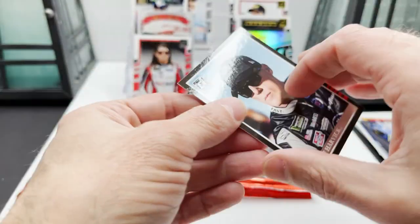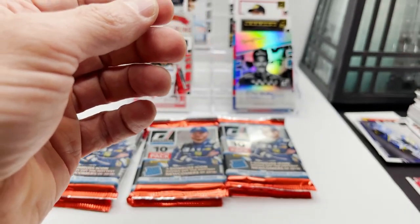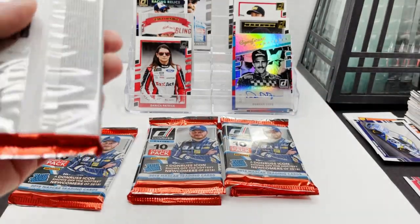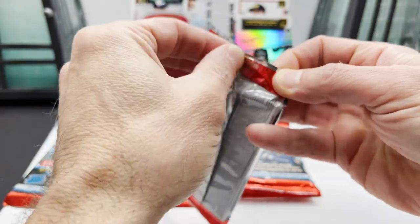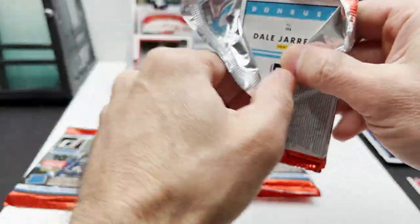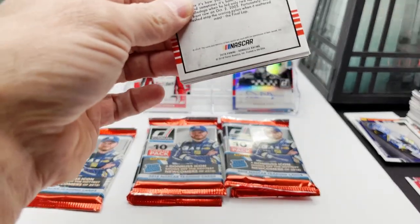Kevin Harvick. I'm looking for the Hailie Deegan — we got six packs left. See if we can get her — let's go! Let's dedicate the last six packs to digging for Deegan. Not a major catastrophe if we don't get her — it'd just be cool to own one, or pull one.